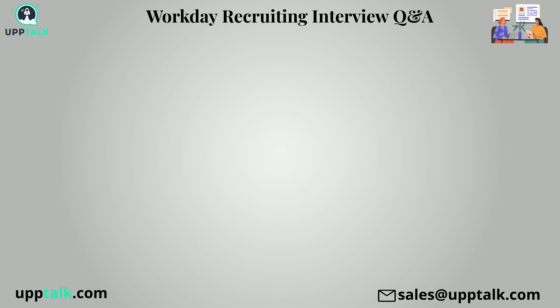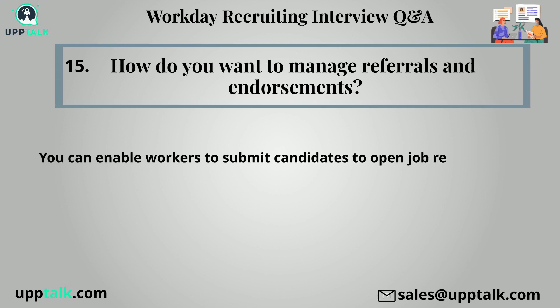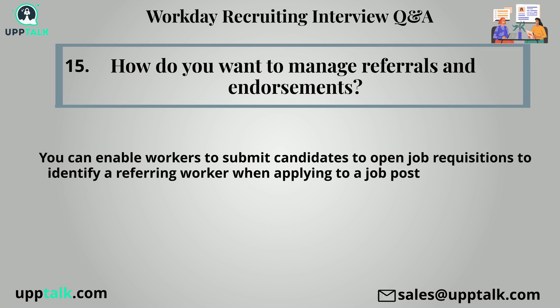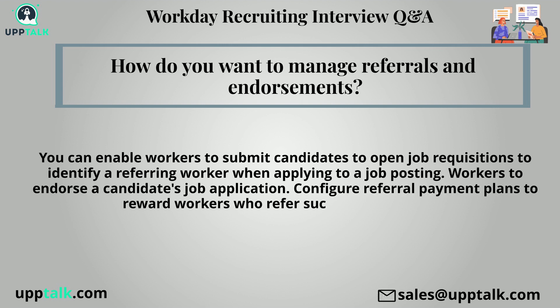Fifteenth question: How do you want to manage referrals and endorsements? You can enable workers to submit candidates to open job requisitions, identify a referring worker when applying to a job posting, allow workers to endorse a candidate's job application, and configure referral payment plans to reward workers who refer successful candidates.